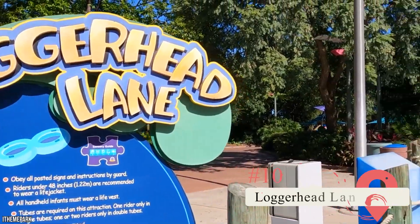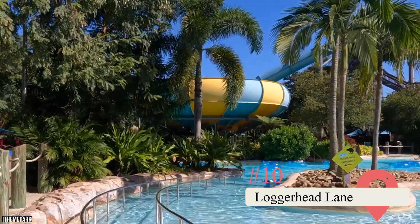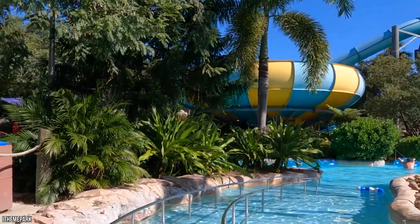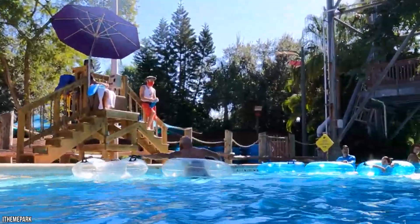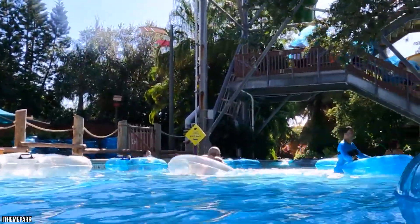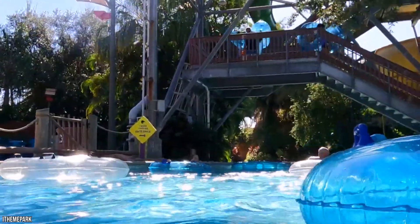Not all the rides at Aquatica Orlando are crazy, and Loggerhead Lane is an example of one that is fairly relaxing. It's Aquatica Orlando's answer to the lazy river, and it's a ton of fun for park visitors who find themselves in the mood for a little downtime. Given that it's Aquatica Orlando and not your run-of-the-mill waterpark, Loggerhead Lane features a few flourishes that make it stand out, including some bamboo bridges providing scenery.